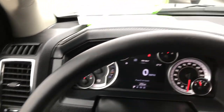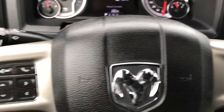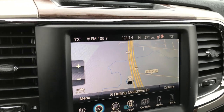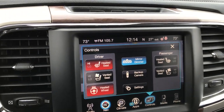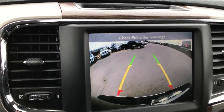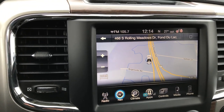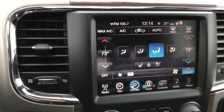It has the heated leather-wrapped steering wheel — no scuffs or scrapes — with cruise controls, Bluetooth, and information center controls. It does have the 8.4 inch touchscreen radio with factory navigation. You can control heated seats, cooled seats, and heated steering wheel from there, as well as the backup camera. You've got climate control, AM, FM, Sirius satellite radio capabilities, and dual climate control.